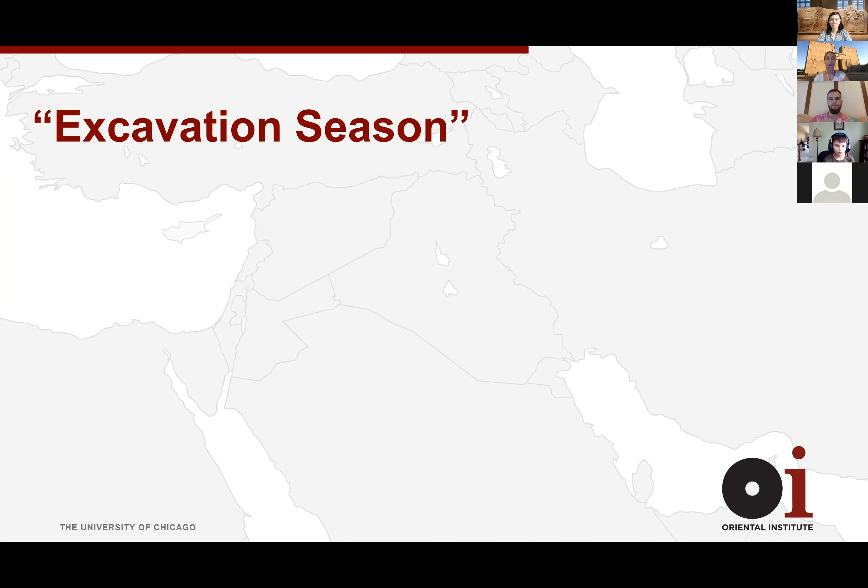If you're doing a survey — just looking at an area to decide if there's something there worth a full excavation — you may only need a couple of weeks. But if you're actually excavating the ground, you need at least a month, ideally more. The excavations I've been on have been anywhere from six weeks to three months long, and some people have been on digs that are six months long.